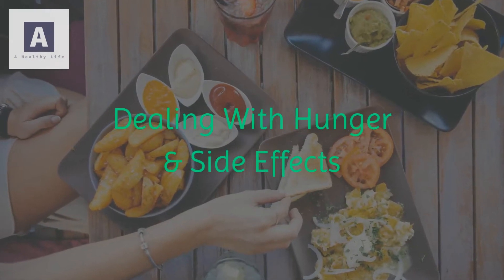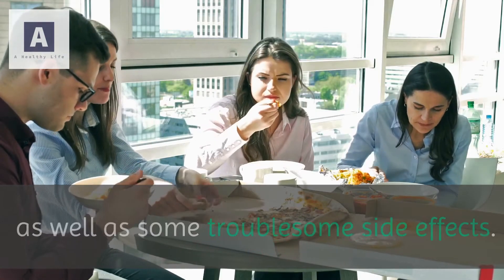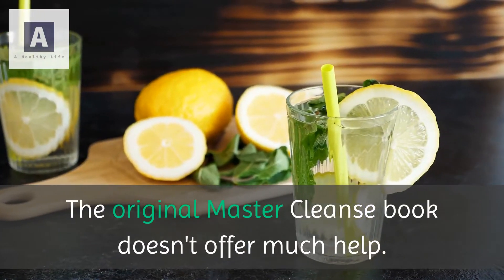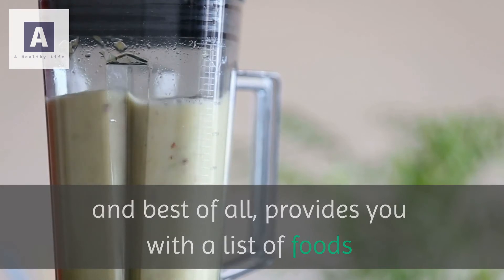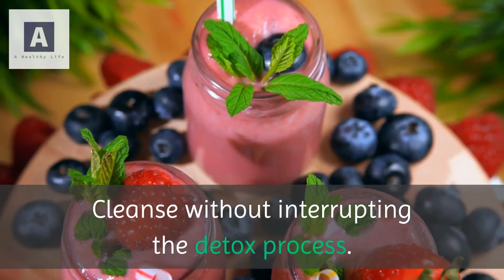During the cleanse it's common to experience hunger as well as some troublesome side effects. The original master cleanse book doesn't offer much help. The effortless master cleanse shows you how to reduce the side effects and, best of all, provides you with a list of foods that you can safely eat during the master cleanse without interrupting the detox process.